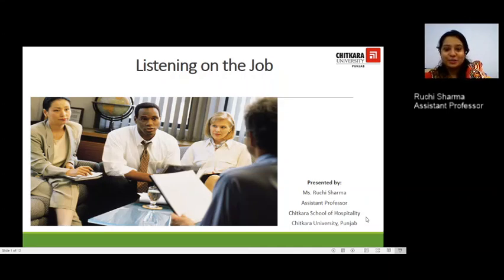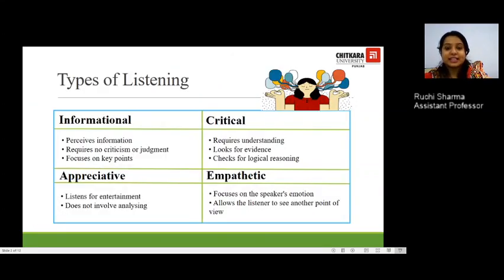Welcome to this e-learning session where we are going to be discussing listening on the job. Today you will learn how effective listening is important at the workplace. In the last session we discussed listening skills, emphasizing becoming an active listener. In today's session let's look at the different types of listening.